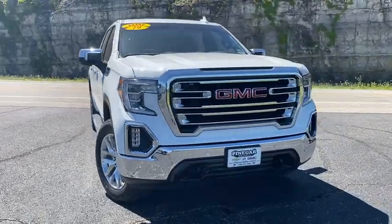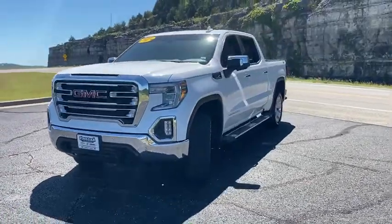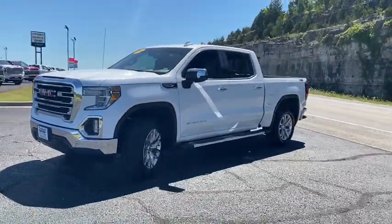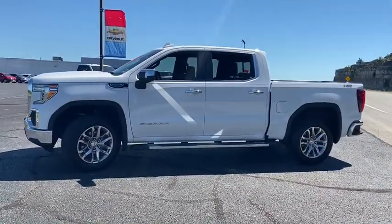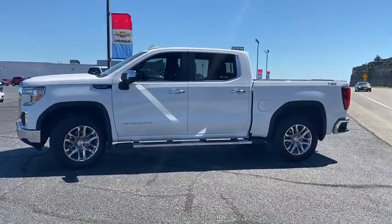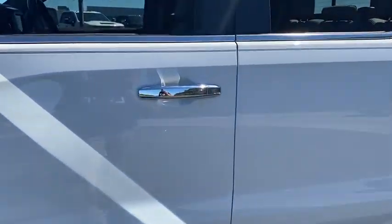Looking for the right vehicle? Check out the 2019 GMC Sierra 1500. The Sierra 1500 offers a five-star frontal and side crash test rating, and a combination of mechanics and aerodynamics that give it better conventional V8 fuel economy than any competitor.